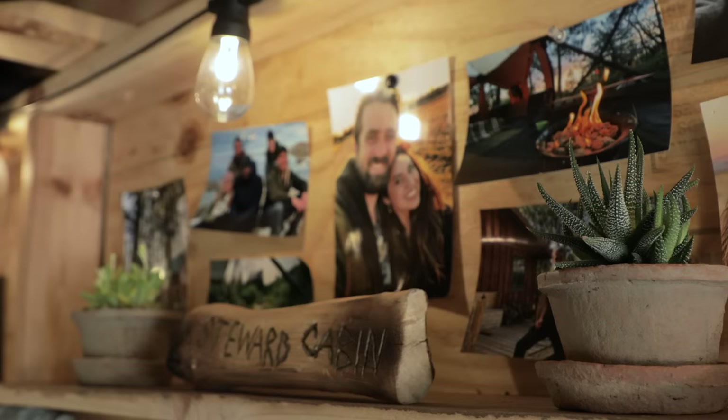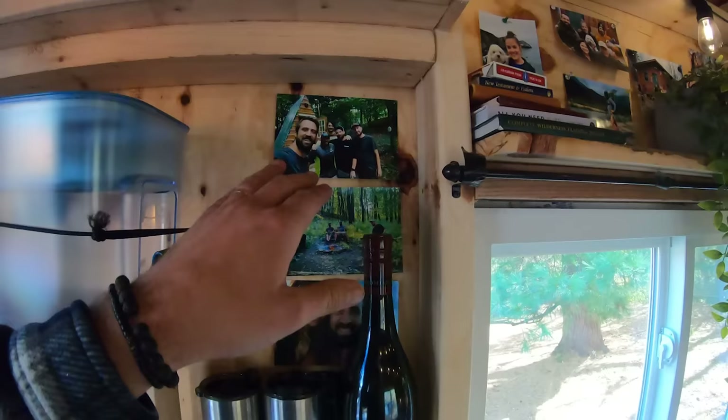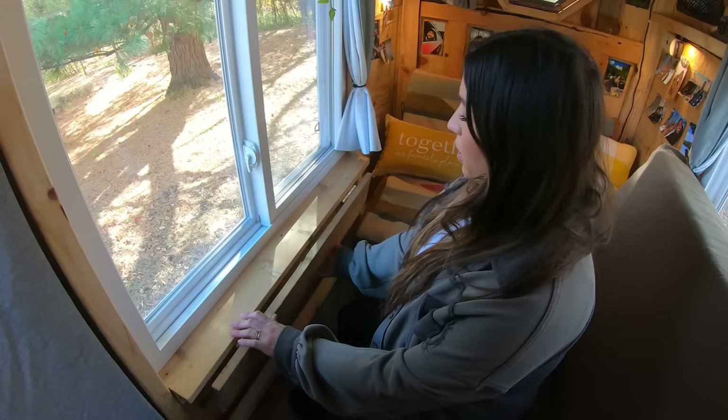The major design element in here is that we've hung so many photos from our previous adventures, and we're just going to keep adding them. At our family cabin up north there's always been a photo wall showing all the adventures had there, so we're doing the same thing here — showing all the amazing memories we've made outside, at this cabin, other cabins, or around the world. It's so cool to be able to relive those memories.